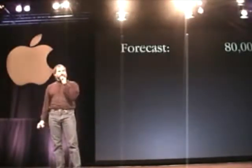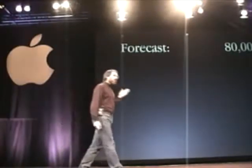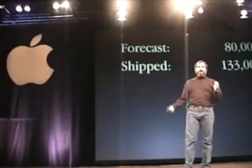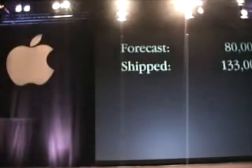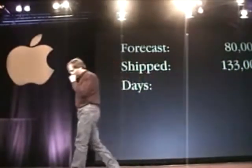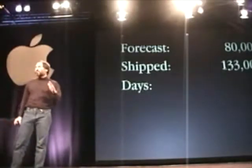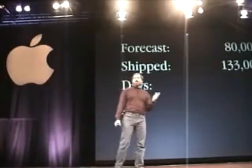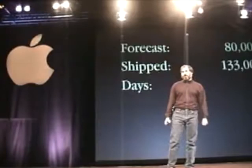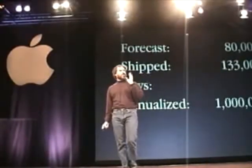When we went into the quarter, we were forecasting that we would sell 80,000 of the combined G3 product. And we were wrong. The reaction was so great that we actually shipped over 130,000. What's really great is that we did it in just 51 days in the quarter. If you annualize this, that's a rate of a million computers a year — a million G3s a year in our first 60 days.